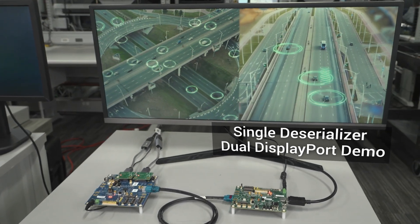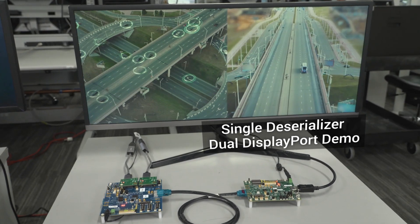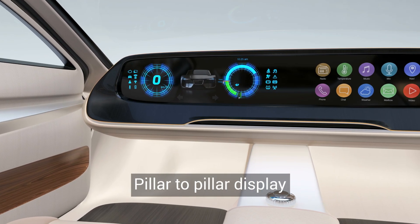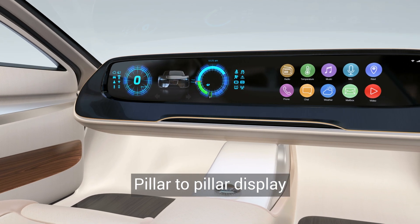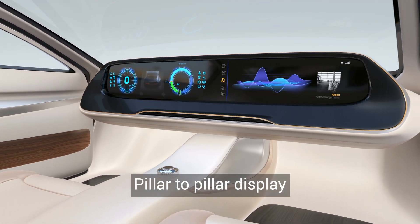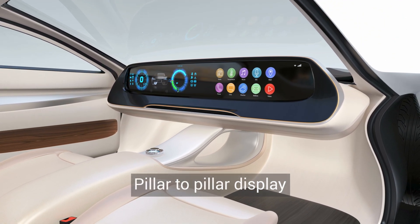These two demos will showcase video synchronization in both DisplayPort and Open LDI applications. Through the introduction of pillar-to-pillar displays, or combined cluster plus central information displays, automotive infotainment panels are growing at a rapid pace. With this increased display size, car manufacturers need to ensure screen resolution and color depth scale proportionally. It's critical to keep display pixel density high and to ensure the clarity and crispness of the displays consumers have grown accustomed to from their personal electronics.